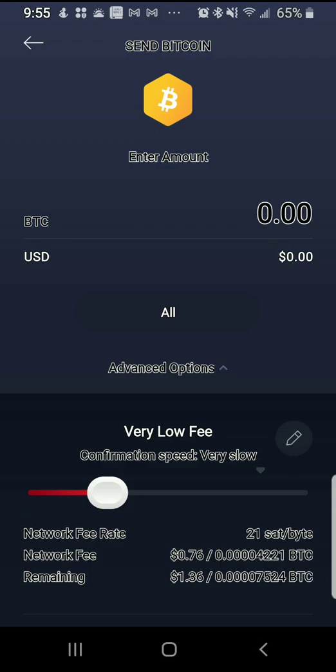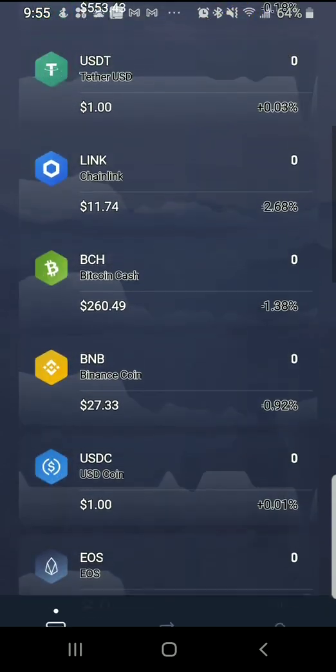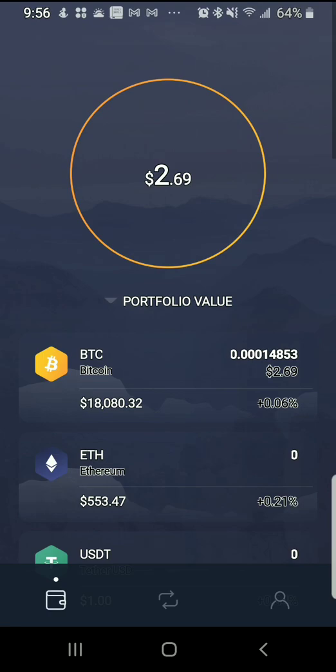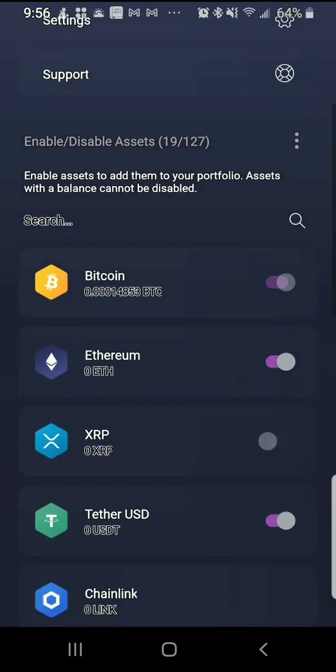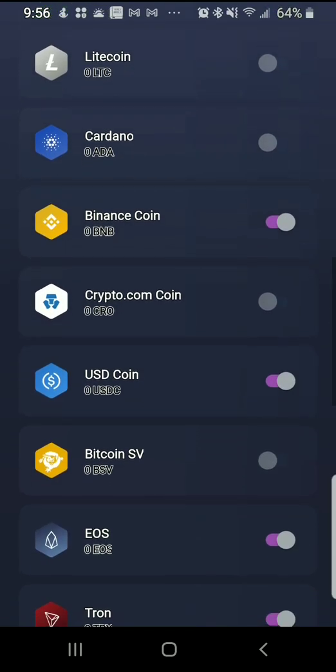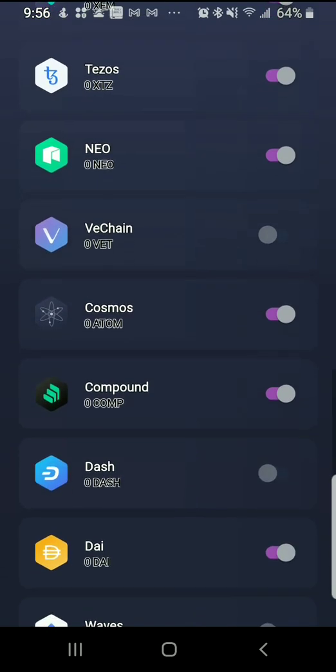I just wanted to show the features of what you can do with this Exodus wallet. It's a powerful wallet. It's free to download on iOS, Windows, Android, or on your Apple phone where you can exchange BTC — not just Bitcoin, but you can exchange BTC to all the other cryptocurrencies. Also, every time a new cryptocurrency or coin comes out, this thing constantly updates. If I want to add more coins I go to the profile picture at the bottom right corner. I can click on the cryptocurrencies I want to exchange my Bitcoin with and it adds them to my portfolio.